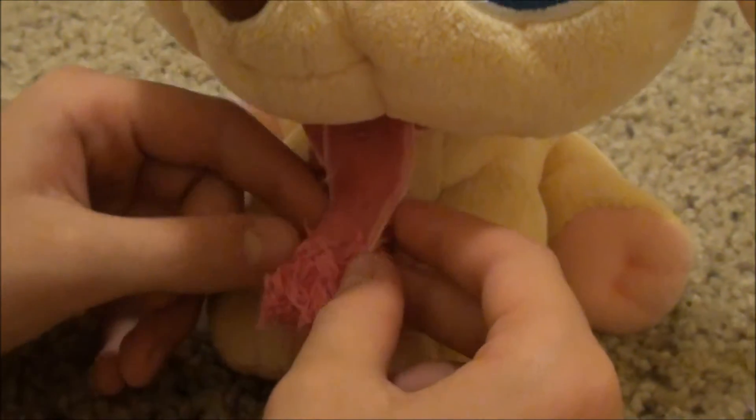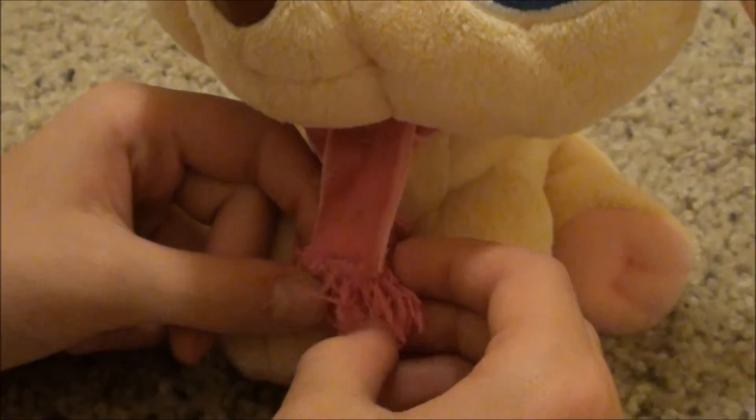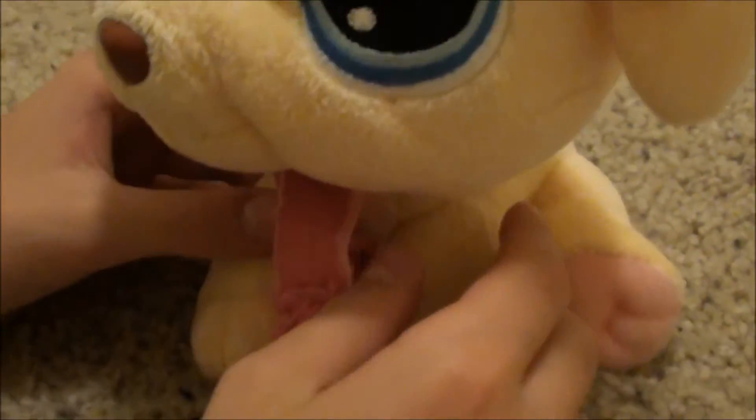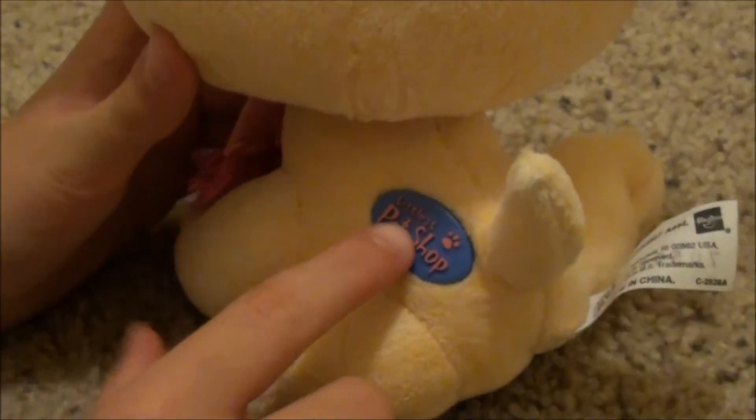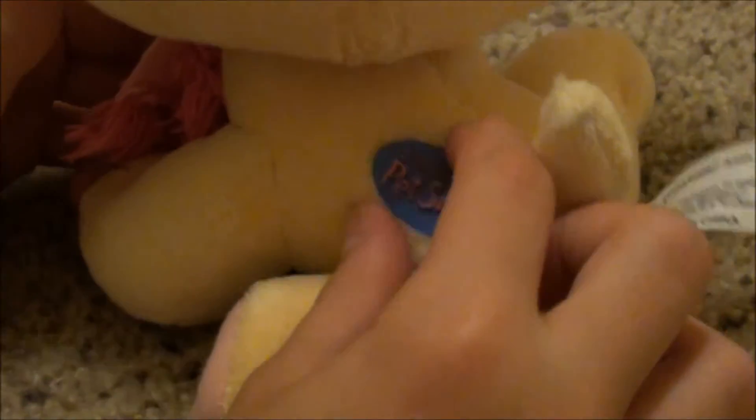It's really soft and it has this really cool pink scarf which is awesome. And then on the back here, it says Littlest Pet Shop and it's like a button.